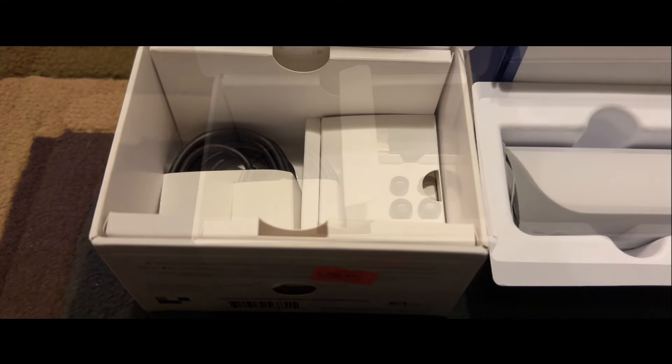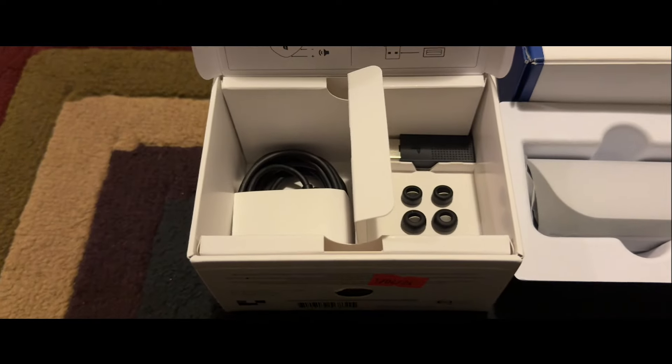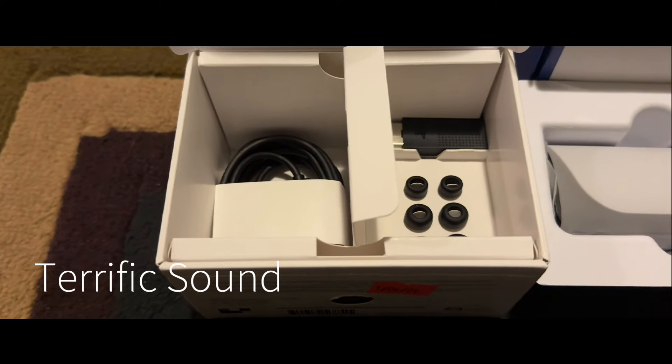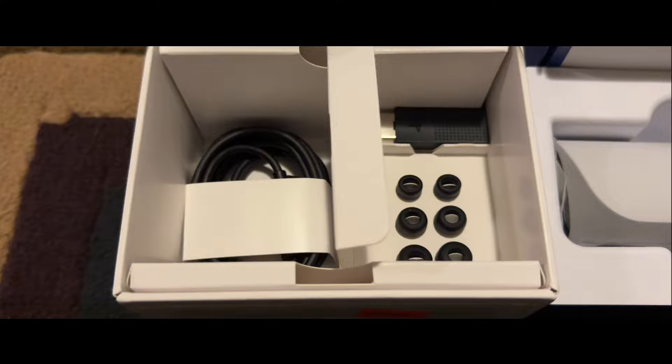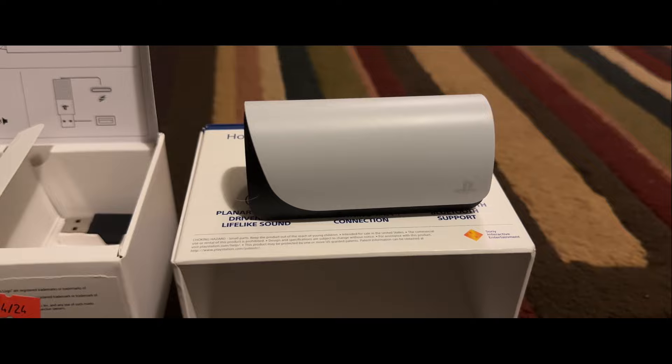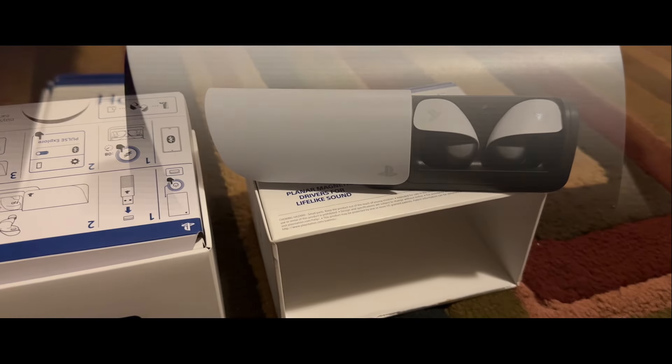With that, let me quickly share what was good about them. These earbuds have terrific sound — Sony has done a fantastic job here. The sound quality is simply that good. Those planar magnetic drivers are awesome.